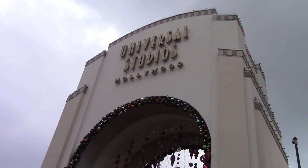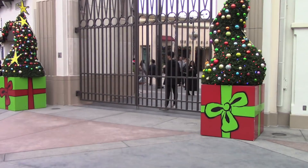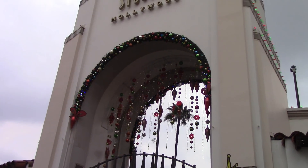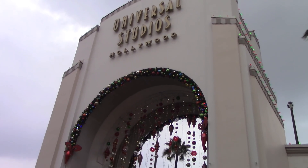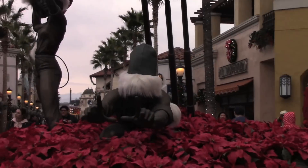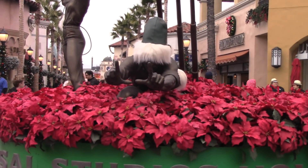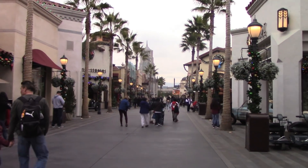Let's get this update started by going into the park and later on into City Walk. This is going to be a big update because something really cool is happening by the area near the Frankenstein parking structure. This will not be up after January 7th because the last day for all this Christmas stuff is January 6th — today and tomorrow they're still celebrating the holidays, but after that it's all coming down. Let's start with the poinsettias walking down the main street of Universal Studios Hollywood.